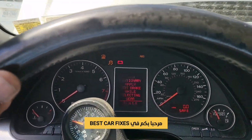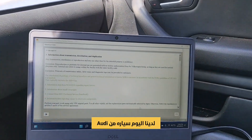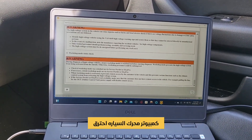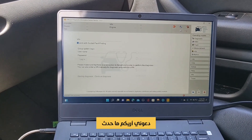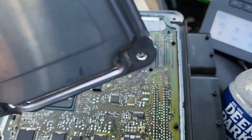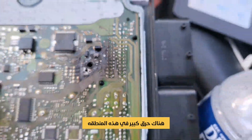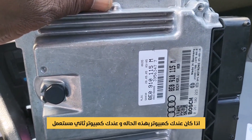Welcome to Best Car Fixes, this is Muhammad Haroon Idris. Please subscribe, share, and like. This is an Audi car, and what happened is the car computer is burned out. Let me show you — as you can see it burned here very badly. This is the computer.